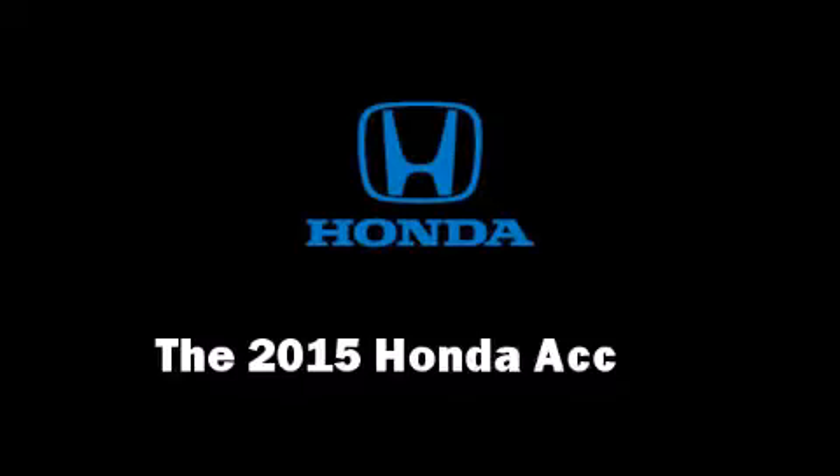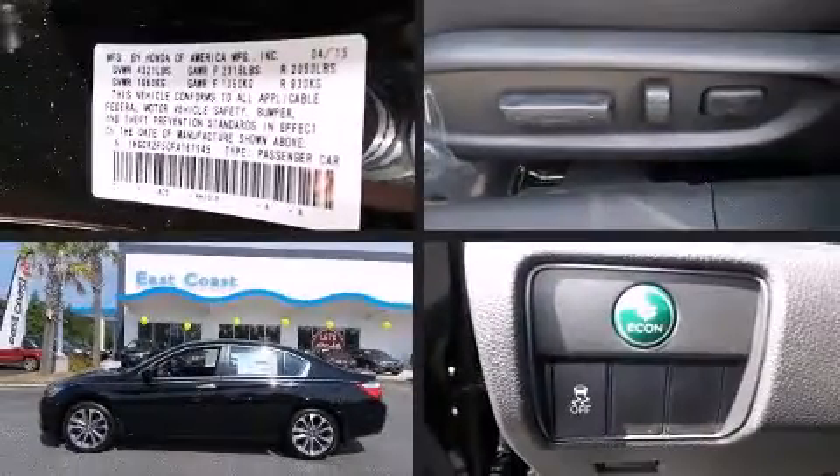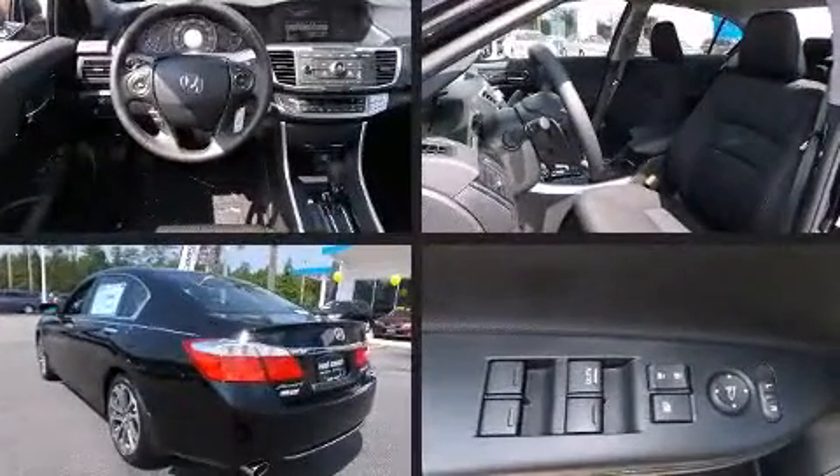Climb inside the 2015 Honda Accord. This four-door, five-passenger sedan provides a satisfying ride for all passengers.